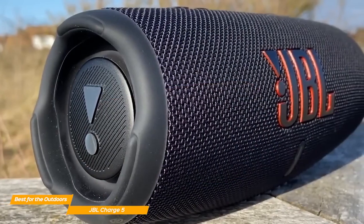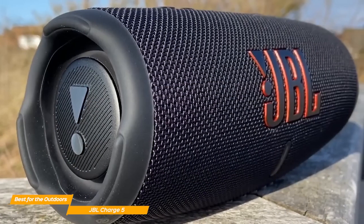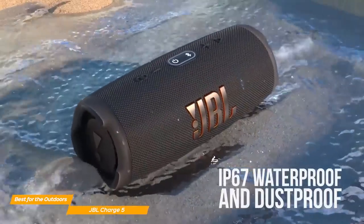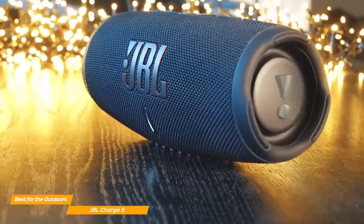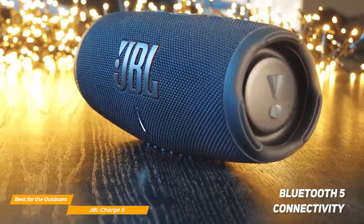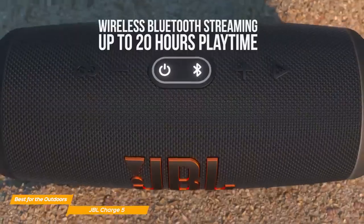The Charge 5 measures 8.7 by 3.8 by 3.7 inches and weighs 2.1 pounds. On top of that, the Charge 5 has a robust build quality and is completely waterproof. It features Bluetooth 5 connectivity and a 7,500 mAh battery capacity, which means you can play music continuously for about 20 hours.